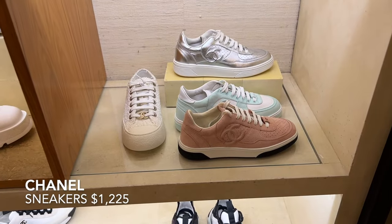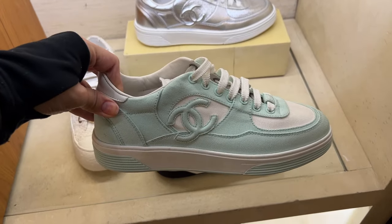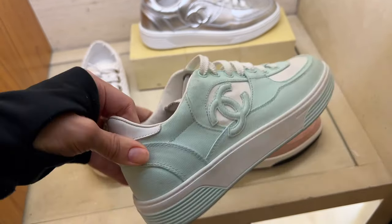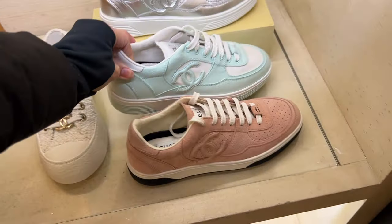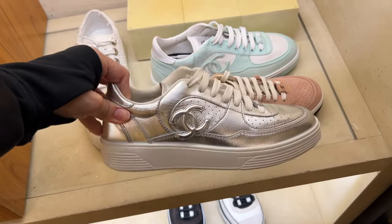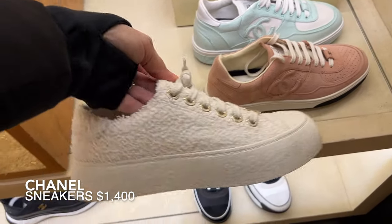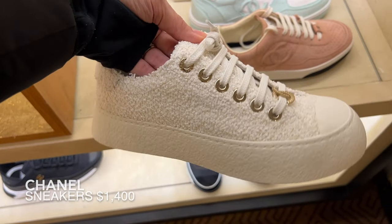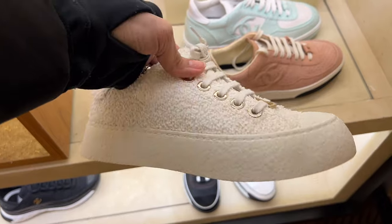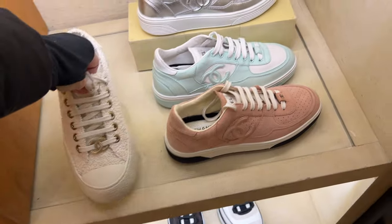Moving on to one of my favorites — the Chanel sneakers. I love these colors out for spring and summer. This is such a pretty minty greenish blue. We also have the pink version, and then check out this metallic silver. And check out this boucle sneaker — I love adding texture to a look, so these are great. I love the gold eyelet grommets and the gold CC Dubré. White sneakers are really in this spring and summer, so if you're looking for a pair, these might be it.